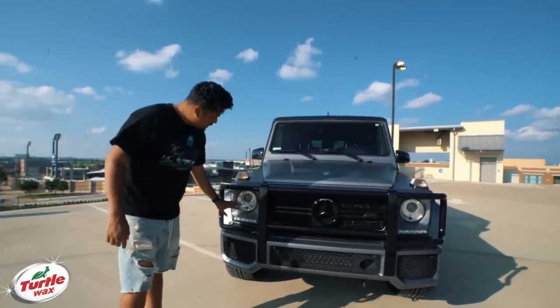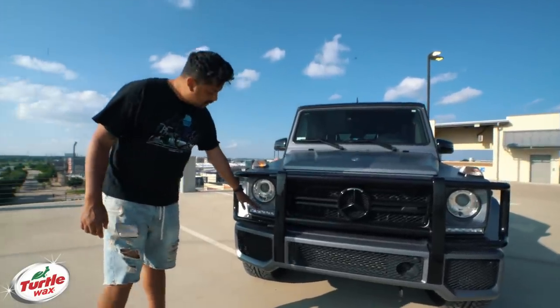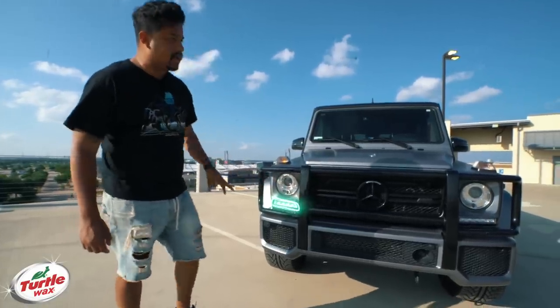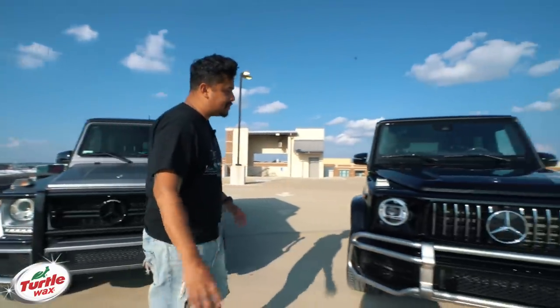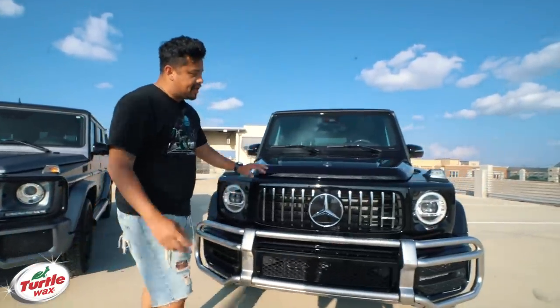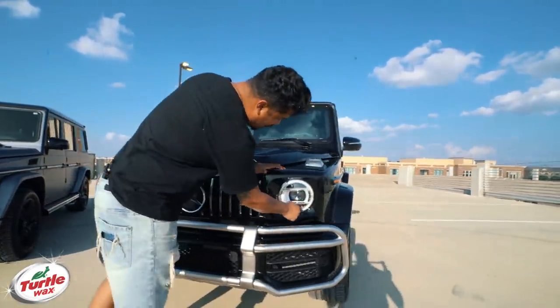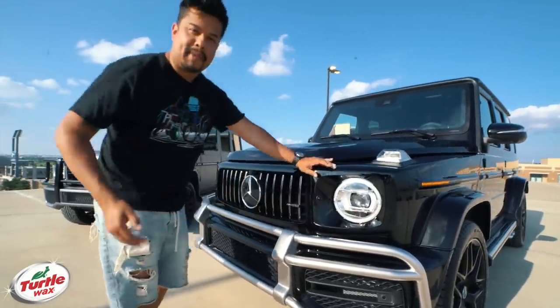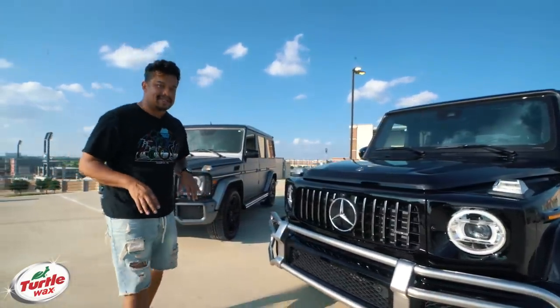Another thing that you'll notice is that the front headlights, as you see here, have five LEDs at the bottom under the actual headlight, where in the new one you absolutely do not. You have it in a position in which it surrounds the entirety of the headlight, as opposed to having them at the bottom, which to me is super, super sleek and sexy.